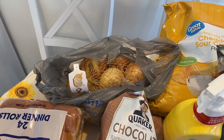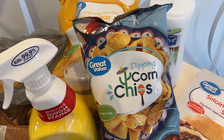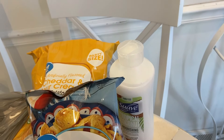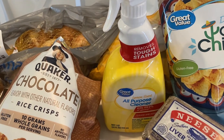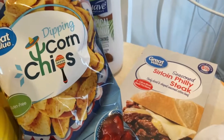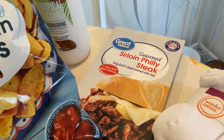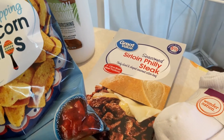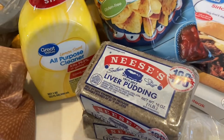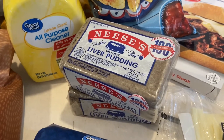I got some chips, and I got some dipping corn chips — Doug likes corn chips. I got some conditioner, and I got some all-purpose cleaner, which is basically bleach spray. The sirloin Philly steak is the Walmart brand, and I'm either going to make those in an egg roll or in a slider, or both.